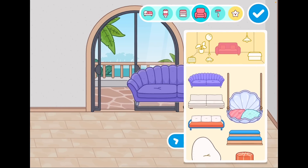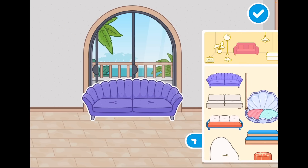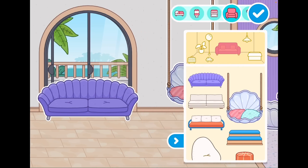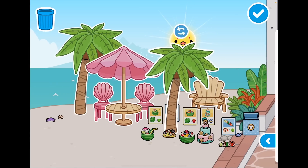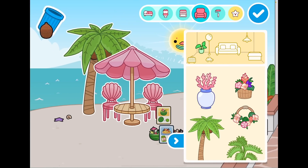Oh my goodness, look at this for the living room — I love it so much! That piece is perfect for a bedroom too. And now the plants — this is what I really wanted to see: palm trees! This is just absolutely ravishing.